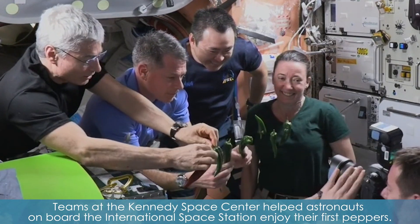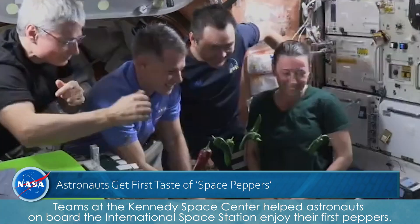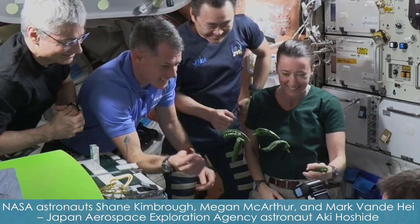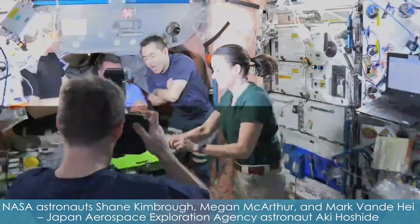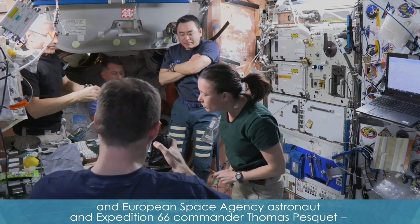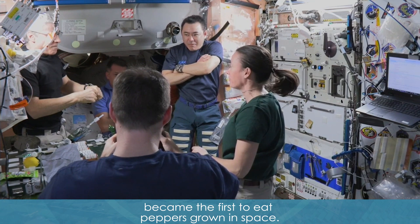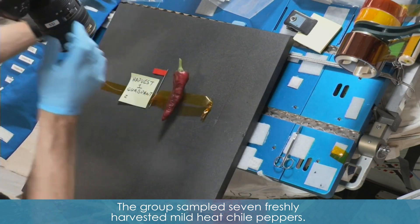Teams at the Kennedy Space Center helped astronauts onboard the International Space Station enjoy their first peppers. NASA astronauts Shane Kimbrough, Megan McArthur, and Mark Vande Hei, Japan Aerospace Exploration Agency astronaut Aki Hoshide, and European Space Agency astronaut and Expedition 66 commander Thomas Pesquet became the first to eat peppers grown in space. The group sampled seven freshly harvested mild heat chili peppers.